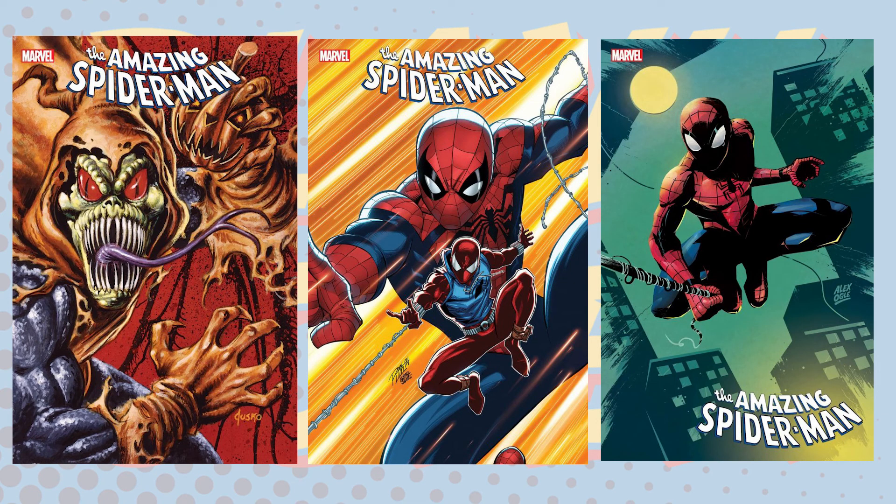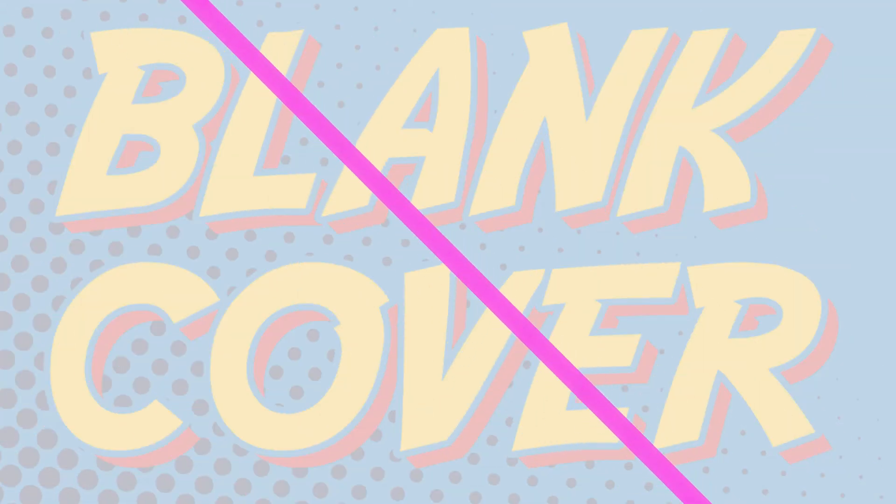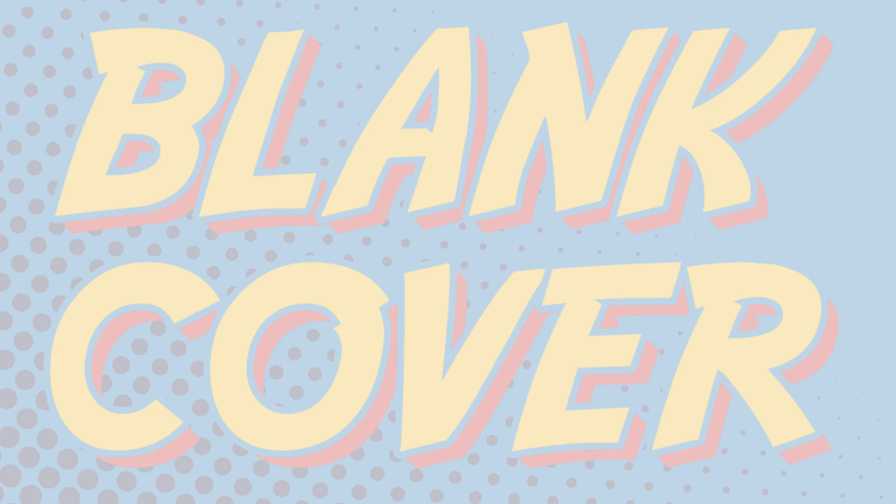So there it is, our number one pick. Do you agree with our top 10 list? Let us know in the comments below and check out our podcast, Blank Cover Podcast, now in its third series, plus find us on Patreon in the link below.